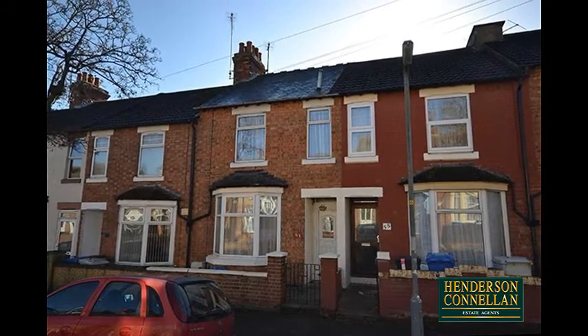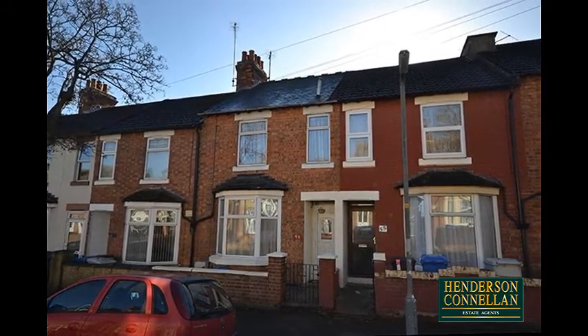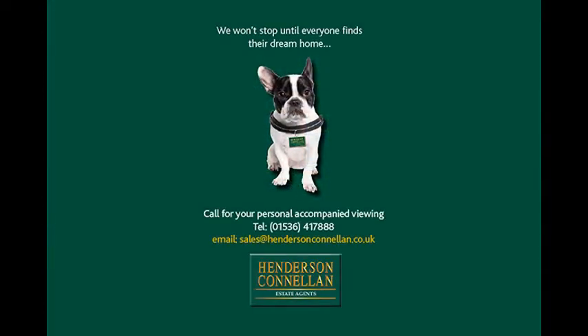For the convenience of an urban lifestyle, look no further. For further details or to arrange a viewing, please call Henderson-Connellan on 01536 417 888.